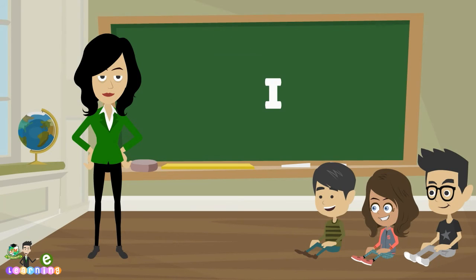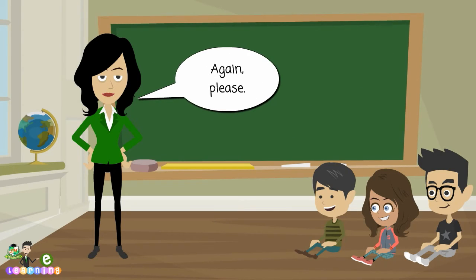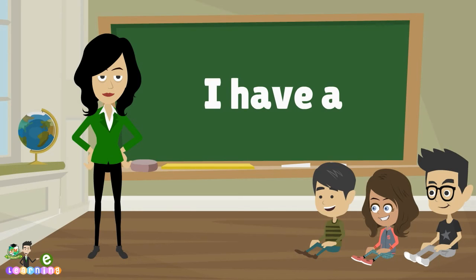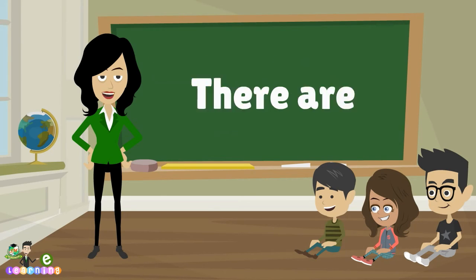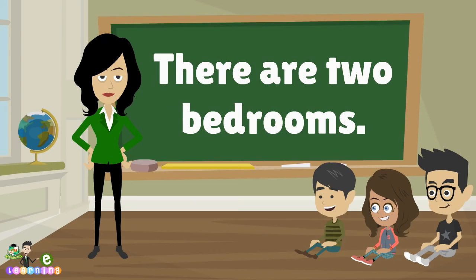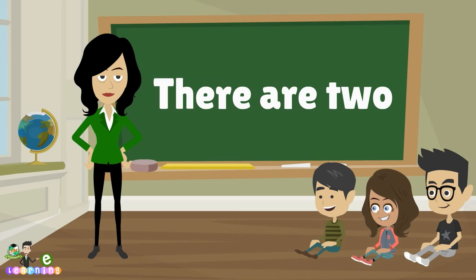I have a small house. Again, please. I have a small house. There are two bedrooms. One more time. There are two bedrooms.